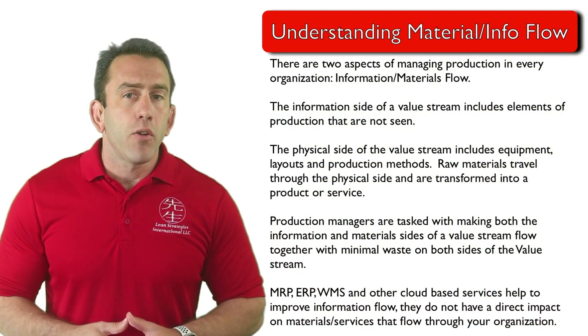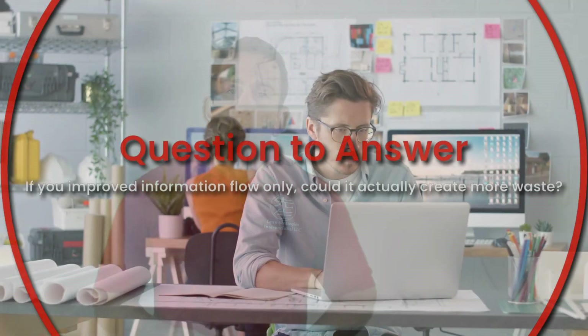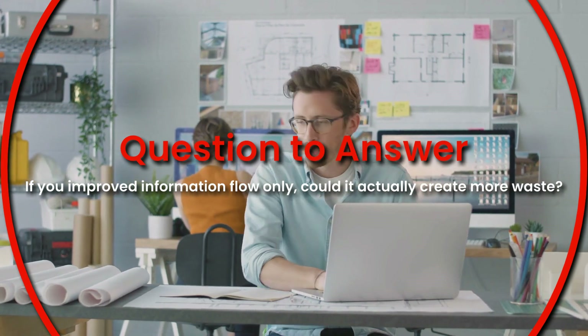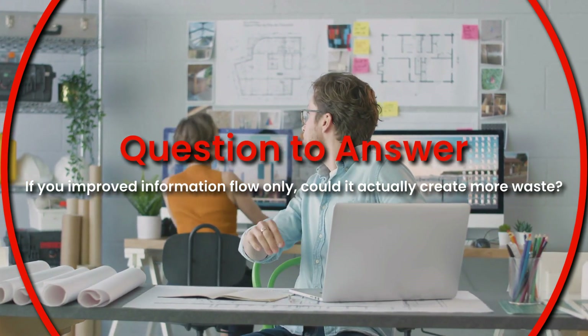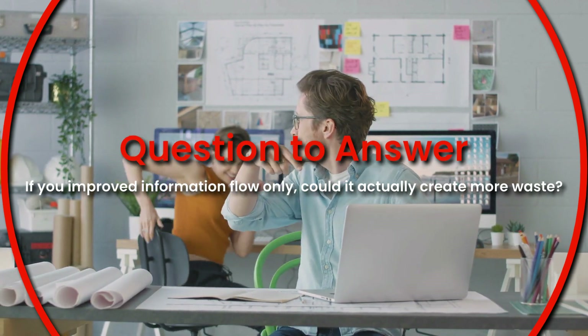Before we go, we'd like to present you with a question to get your mind thinking just a little bit. If you improved your information flow and not your materials or service flow, would it actually create more waste? We look forward to hearing your answers and we'll see you in the next module.